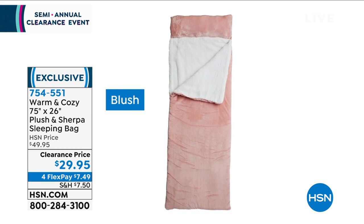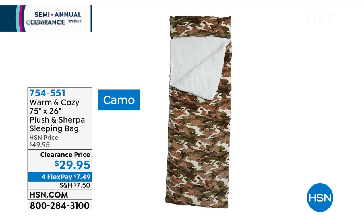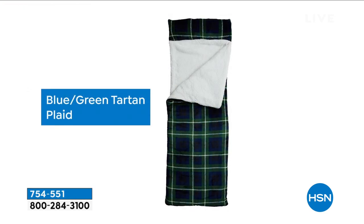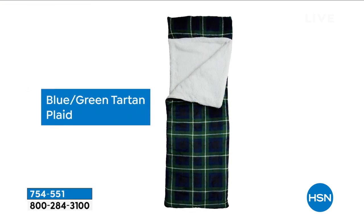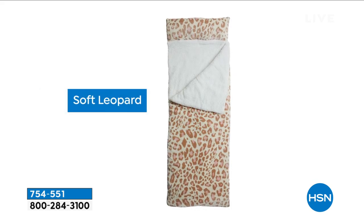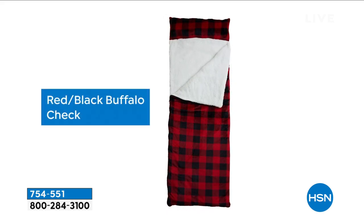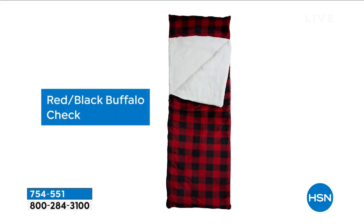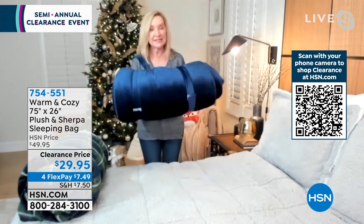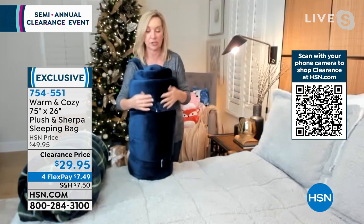We've lined the inside of these sleeping bags with a beautiful soft faux sherpa, which is very warm and insulating without being too hot or too heavy. You can actually machine wash this, and it even has a built-in pillow. So the hardest part is just picking your pattern and your color. When you get this home, it is 75 inches long — so it's not just for kids, adults can use this too. It's 26 inches in width. There's no bag to ever store it in; there are straps that go around with a hook-and-loop closure.